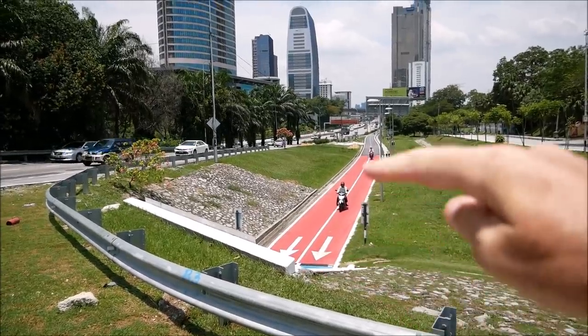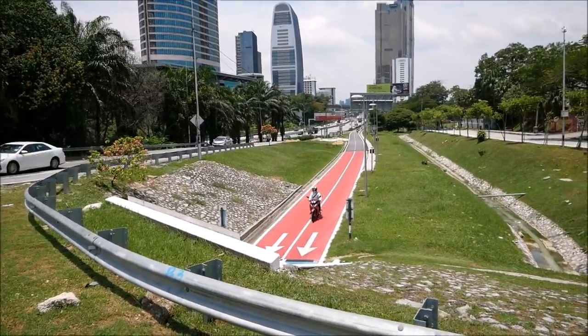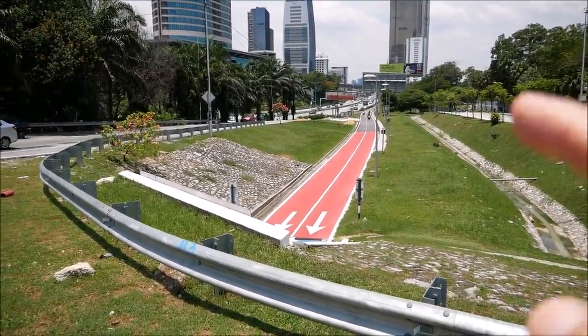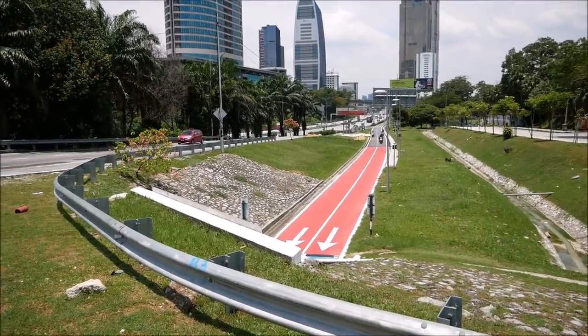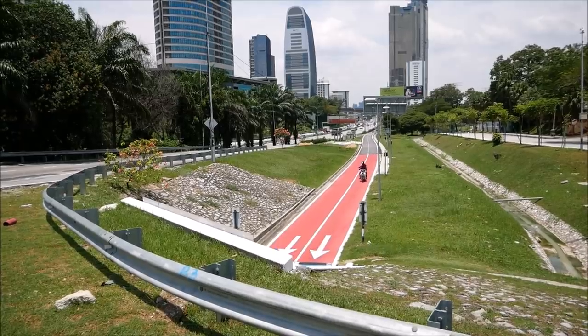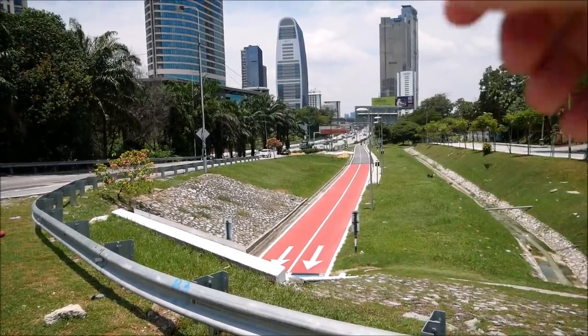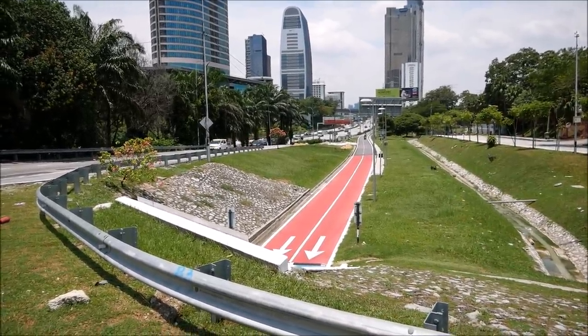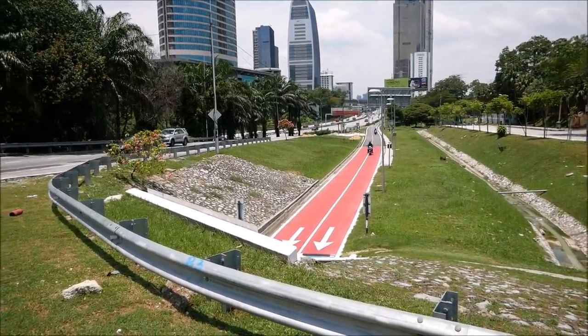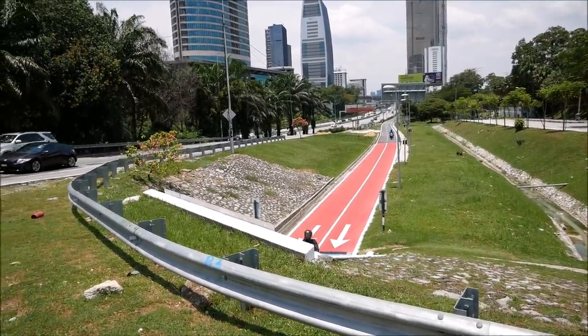I love these separate dedicated lanes for motorcycles and scooters — they're amazing. I've never ridden a motorbike here, but when I was living in Taipei, Taiwan, they had a lot of these and riding my scooter and taking these dedicated pathways was a lot of fun and really convenient once you figured them out.